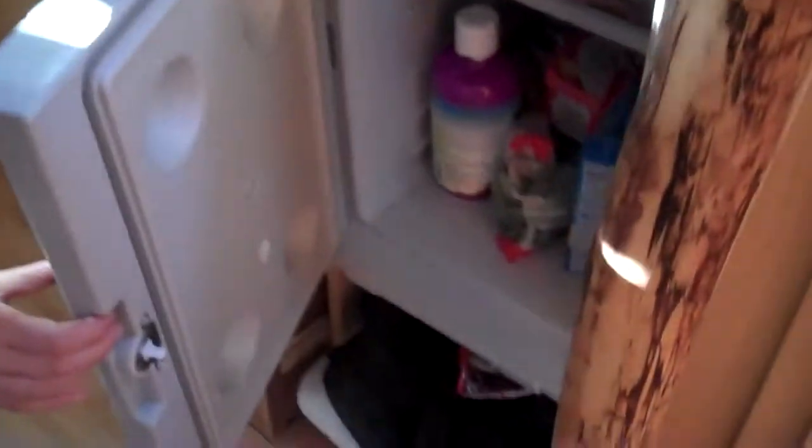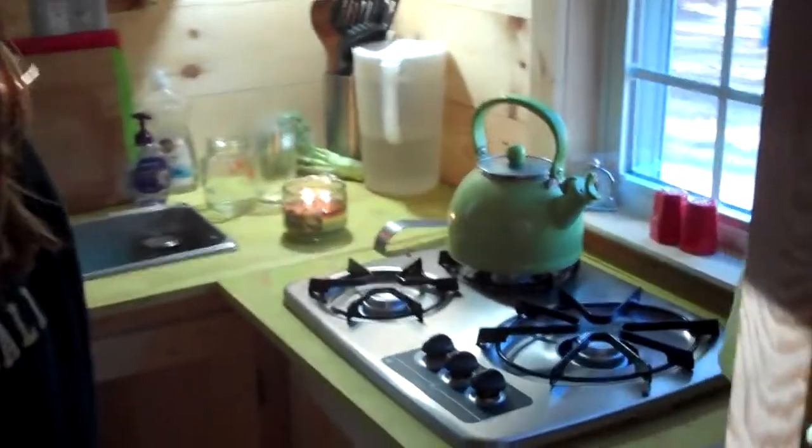This is what we use for a fridge. It's a little electric cooler by Coleman, one of those ones that you can even plug in in your car. It's a pretty small space, but we've learned to just eat the types of foods that don't require refrigeration or just eat fresh. It's actually been a good thing.